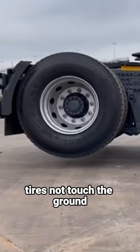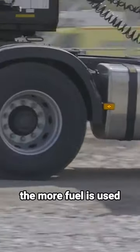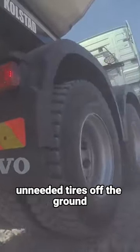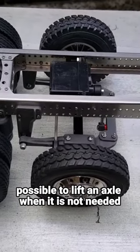Why do some truck tires not touch the ground? Since the more wheels that are down and spinning while the truck is moving, the more fuel is used, it's beneficial to get unneeded tires off the ground. Trucks have liftable axles, which make it possible to lift an axle when it is not needed.